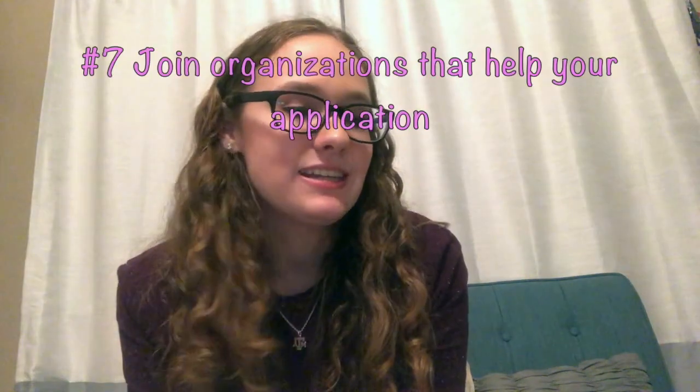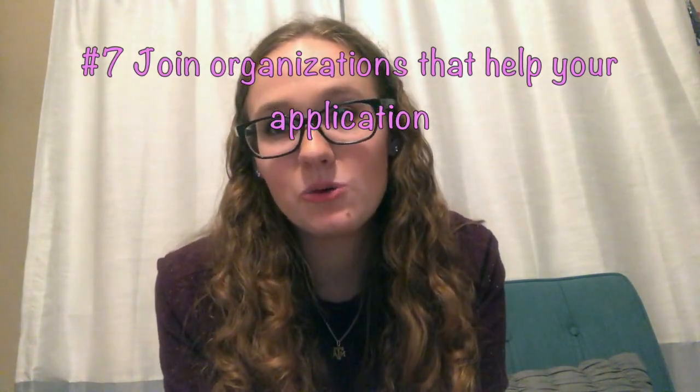Tip number seven is to join any pre-professional nursing orgs or volunteer orgs. I'm in Future Aggie Nurses at Texas A&M — I was a member, then became the volunteer chair officer, and now I'm vice president. We bring in nursing advisors from a bunch of different schools who come share ideas with you, teach you how to apply, give you advice, and give you a whole rundown of their program. That's something I've found very useful, especially at A&M where there aren't a lot of spots in the program. It's given me a wider understanding of different schools and opportunities around me.